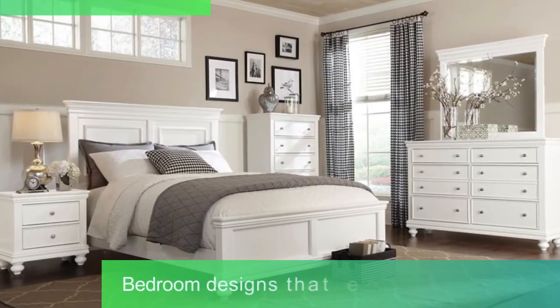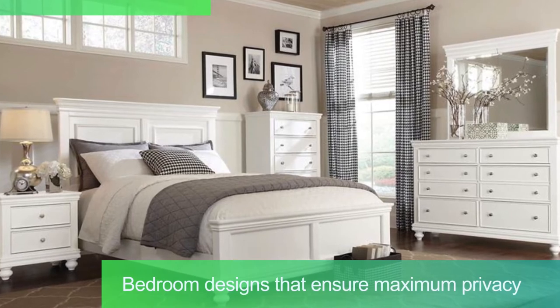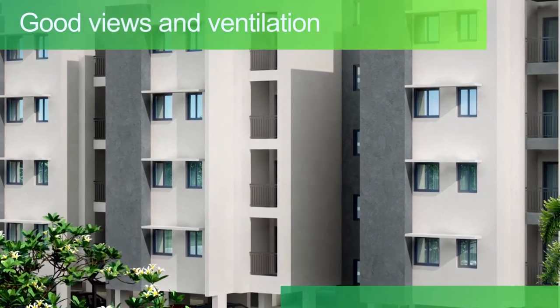Most units have bedroom designs that ensure maximum privacy so that the visitors in the living area do not directly look into the bedrooms while sitting in the living. We have planned all bedrooms and balconies in such a way that they look outward, giving residents good views and ventilation.